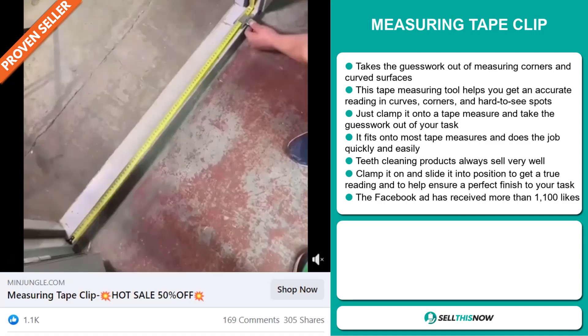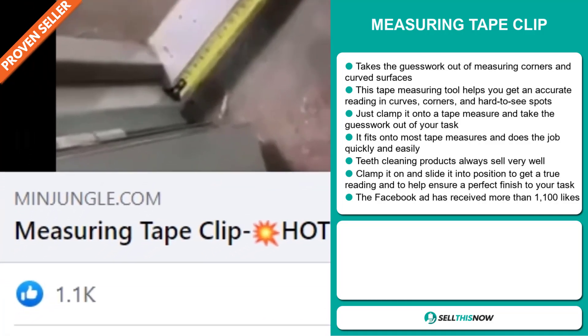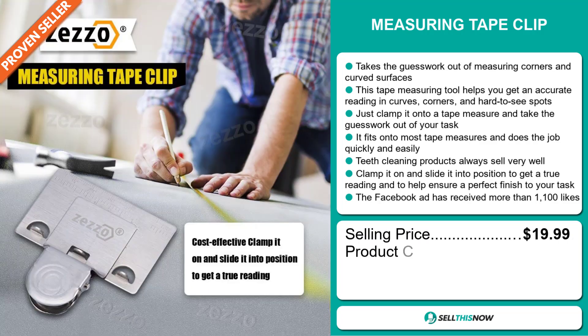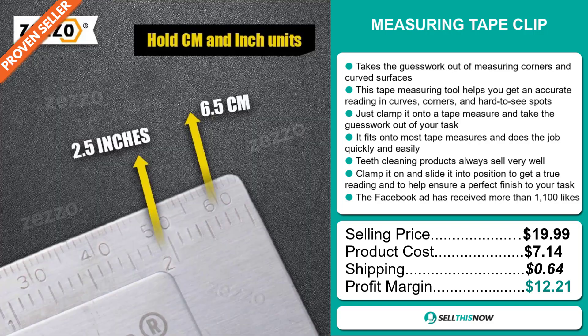The Facebook ad has received more than 1,100 likes. The selling price for the Measuring Tape Clip is just under $20, whereas the product cost is only $7.14. Shipping will set you back $0.64, so you're looking at a good profit margin of $12.21.